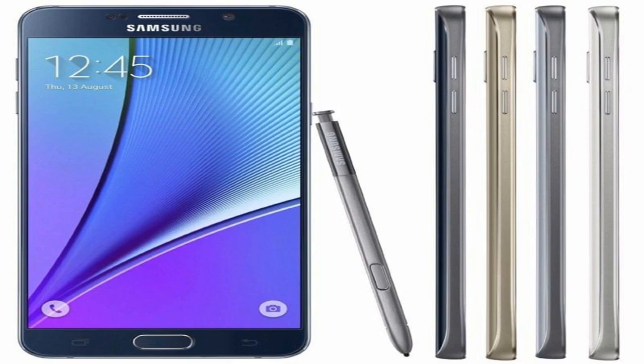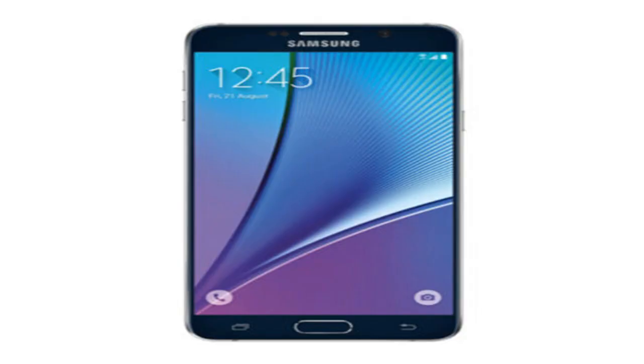The Galaxy Note 5, despite being nearly 2 years old, is still a great smartphone and it's actually the latest Galaxy Note smartphone available, since the Galaxy Note 7 went up in flames. eBay is shipping the Galaxy Note 5 for free, and it ships from within the US, so those in the US will get it fairly quickly. There's also no taxes, so you're looking at simply $259 for this smartphone and nothing more.